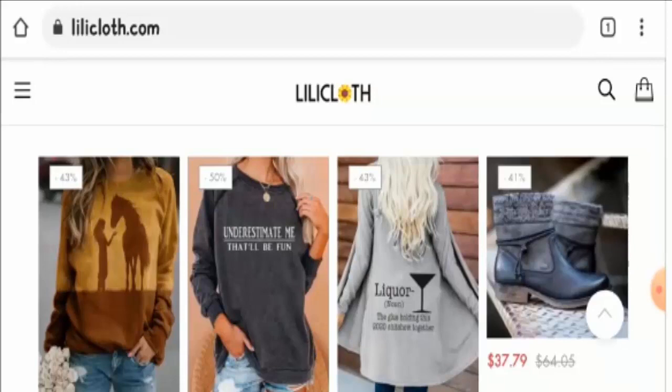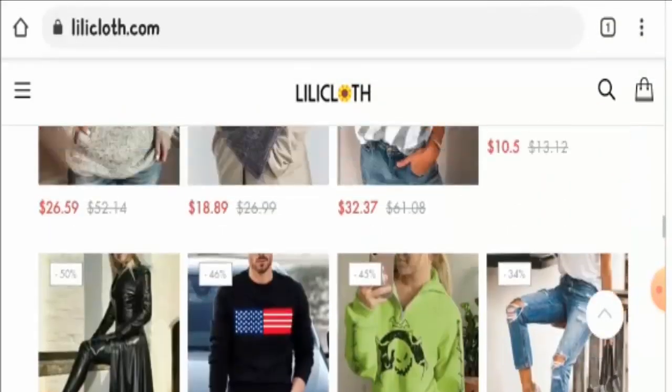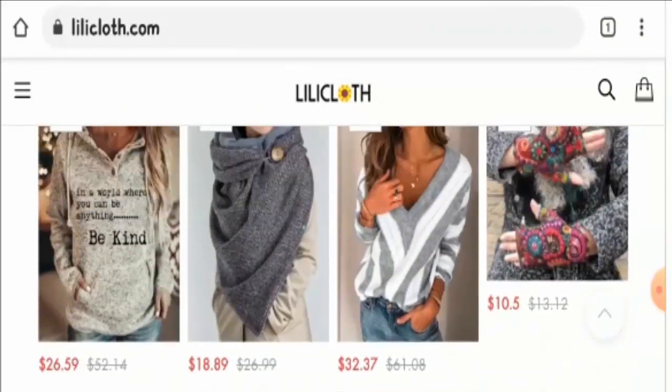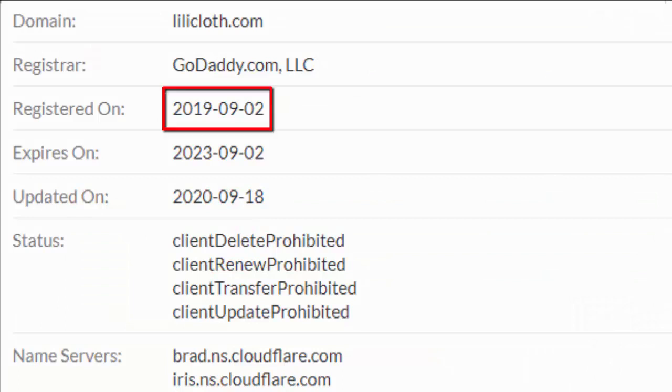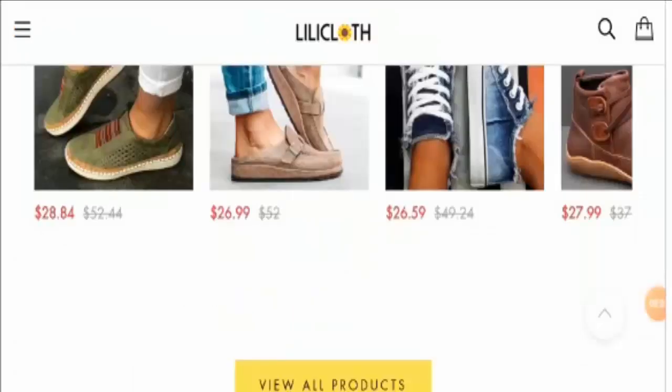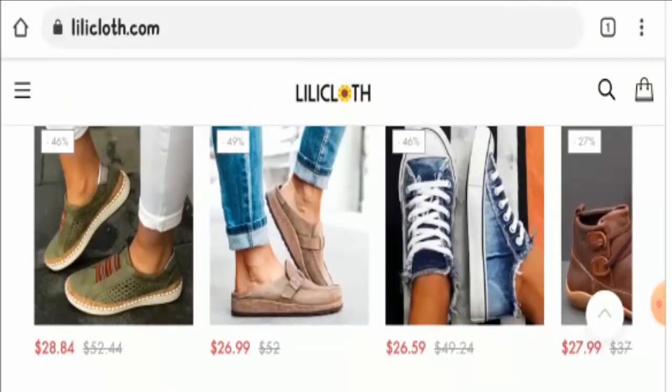Now let us talk about the important points on which we can judge this website as legit or a scam. We found that the website shows a valid HTTPS connection, which is a good sign. Also, the website was registered on 2nd September 2019, so the domain name is about one year old.